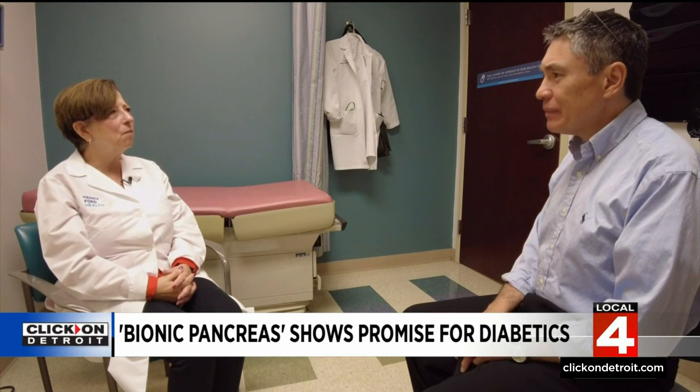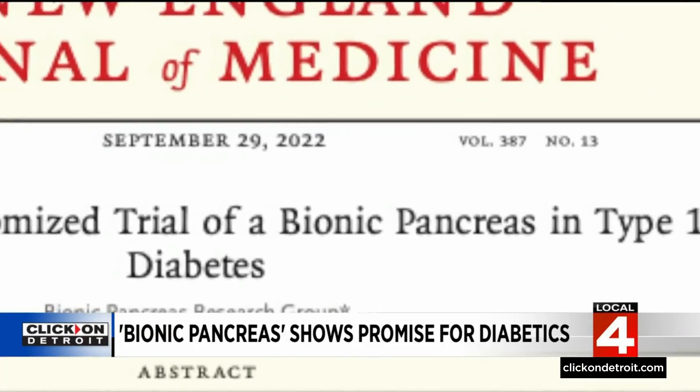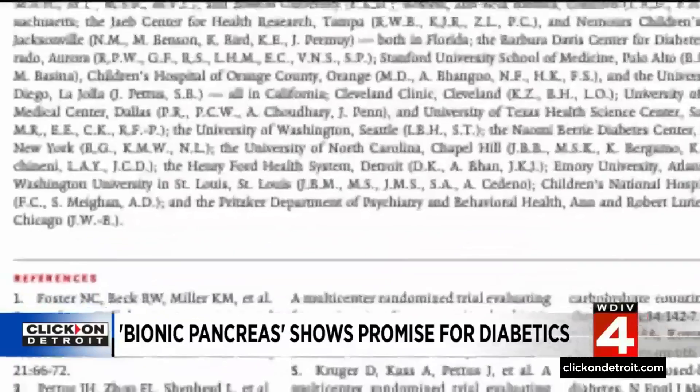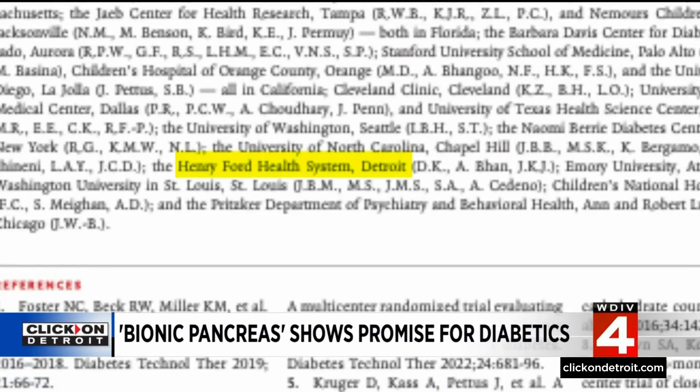"This pump was smarter than us, and it knew what to do. Let it do it." That's Davida Kruger, a nurse practitioner at Henry Ford Health. She's one of the contributors to a recently published paper on the bionic pancreas. In fact, Henry Ford Health enrolled the largest number of patients testing the new device.